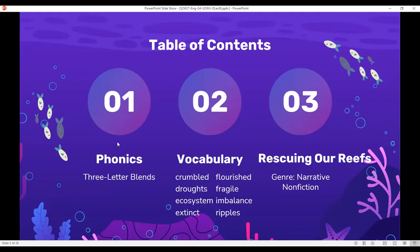Our table of contents for today: we have phonics, vocabulary, and the lesson rescuing our reefs.